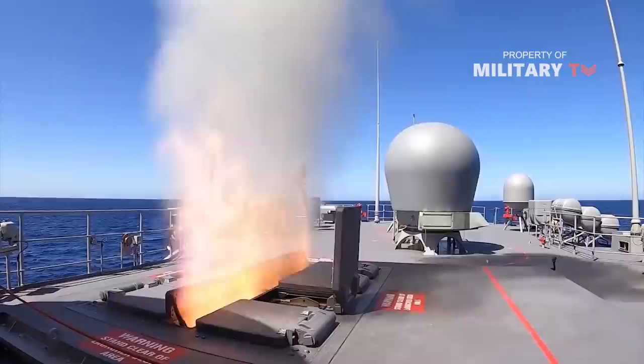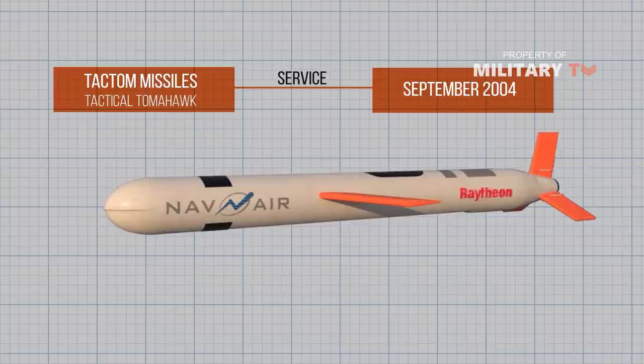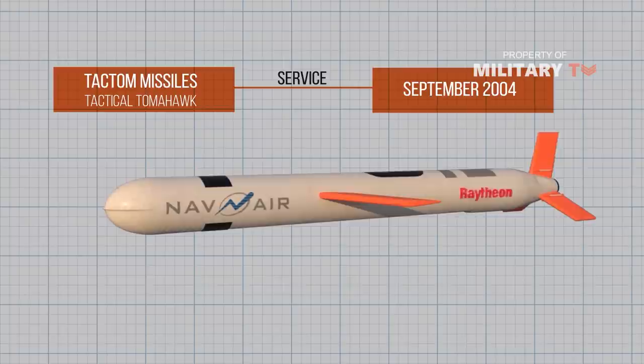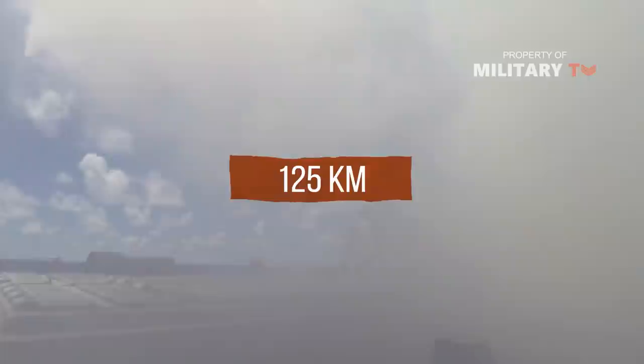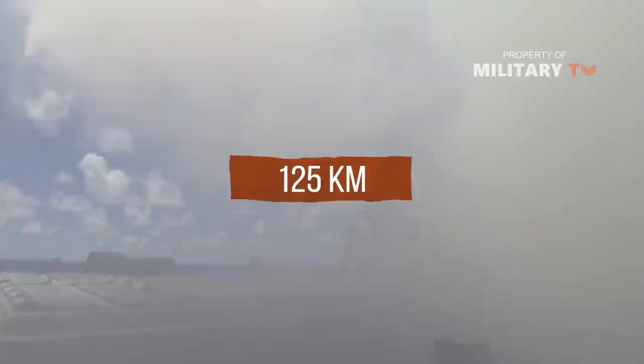The Evolved Sea Sparrow has the same semi-active radar guidance and warhead as the Sparrow, but has a new rocket motor and tail control to provide increased speed, range, and maneuverability. Tactical Tomahawk, which entered service in September 2004, has the capability for mission planning onboard the launch vessel, in-flight targeting, and loitering. Two four-cell launchers for the Boeing Harpoon surface-to-surface missile system are installed on the gun deck at the stern of the ship. Harpoon has a range of up to 125 km.